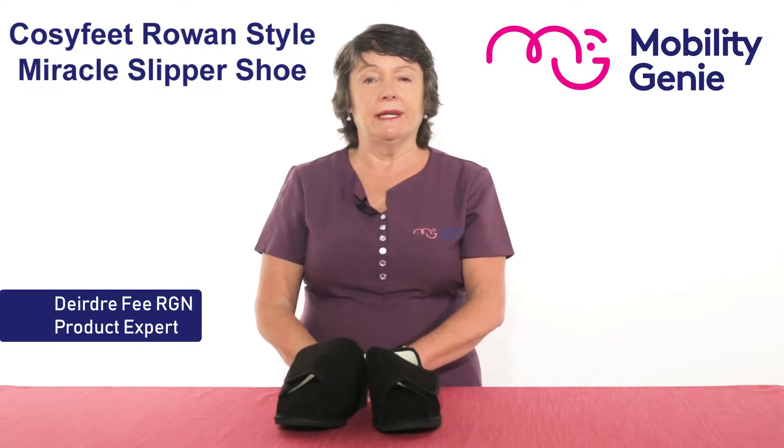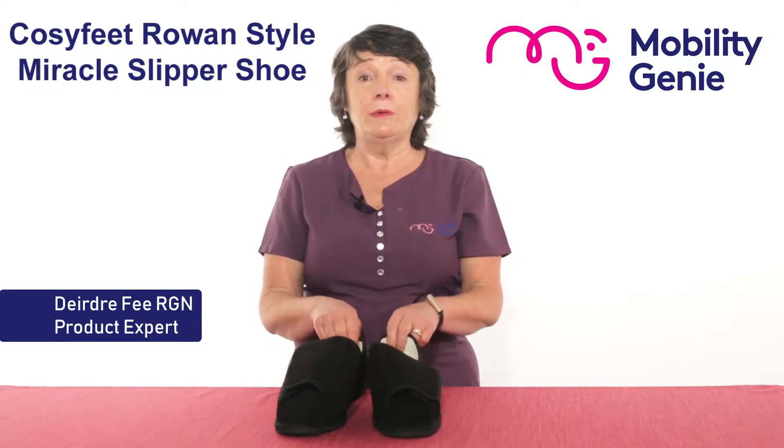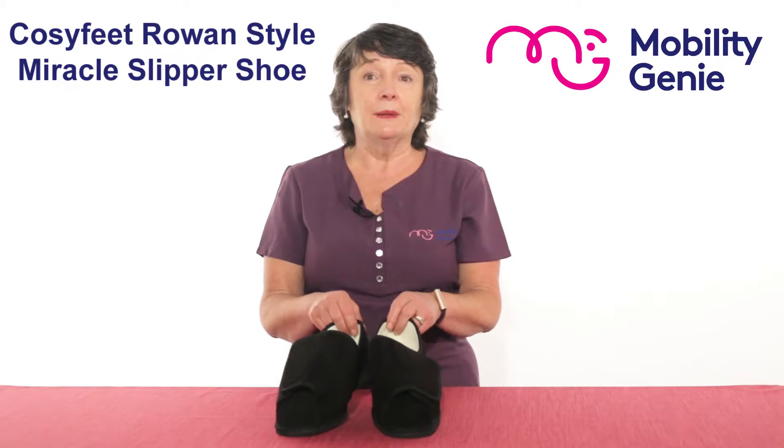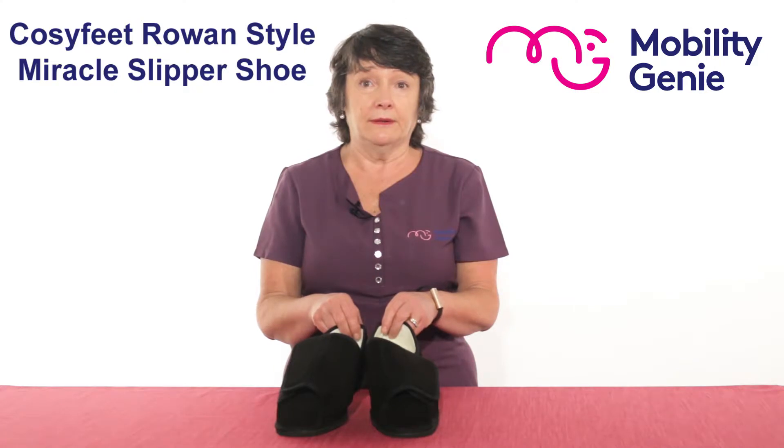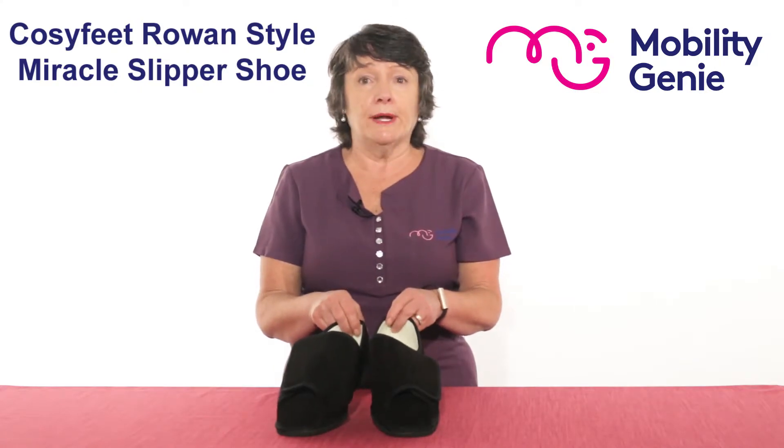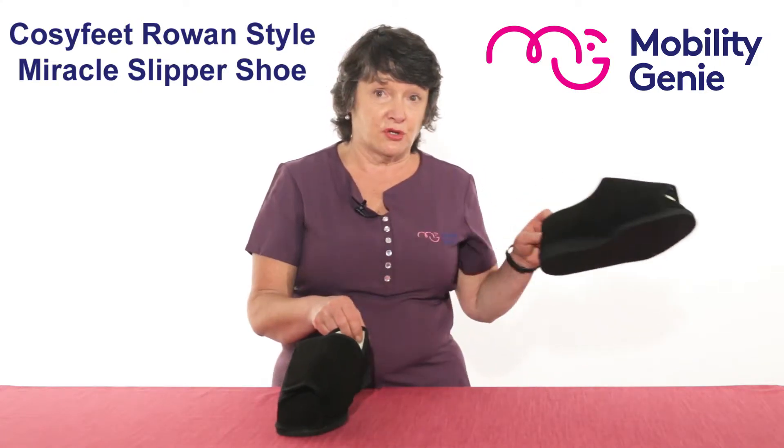Deirdre from Mobility Genie. At Mobility Genie we recommend the Cozyfeet Miracle Slipper Shoe. It's a Rowan style and it's extra extra roomy. This is designed for exceptional swelling or heavy bandaging.